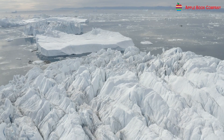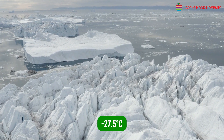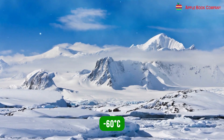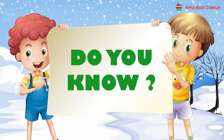The climate in this zone is extremely cold, with average temperatures in Antarctica reaching minus 27.5 degrees centigrade in summer and minus 60 degrees centigrade in winter. Heavy snowfall occurs in this region, making it a cold desert.